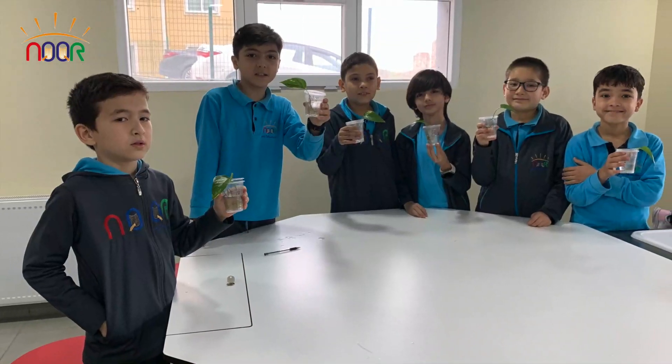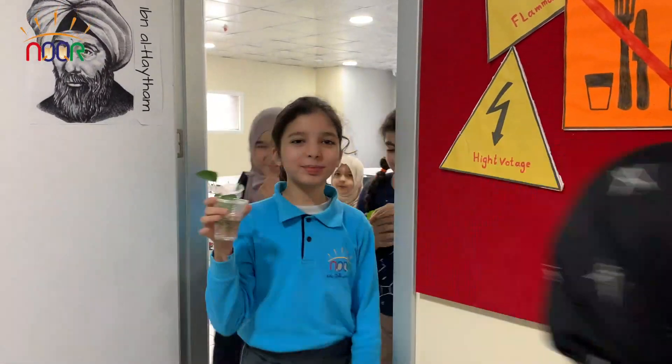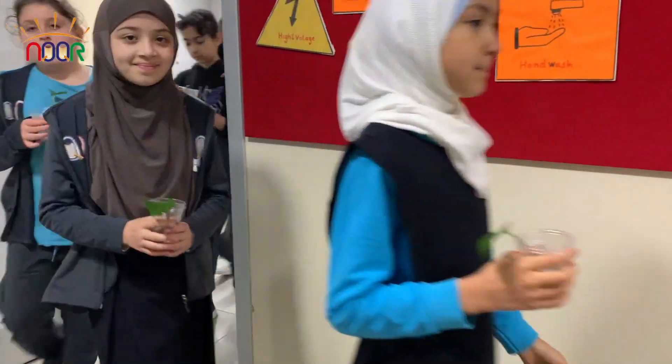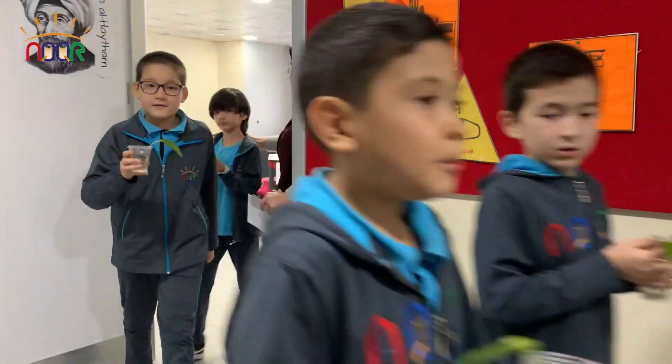Roots, stem, leaves, flower, needs sun and air and a little rain shower. Roots, stem, leaves, flower, needs sun and air and a little rain shower. Roots, stem, leaves, flower.